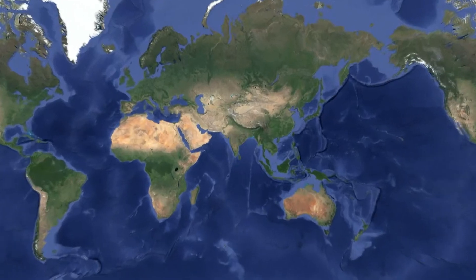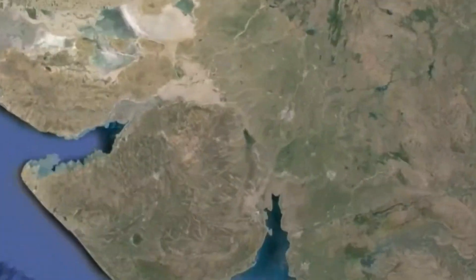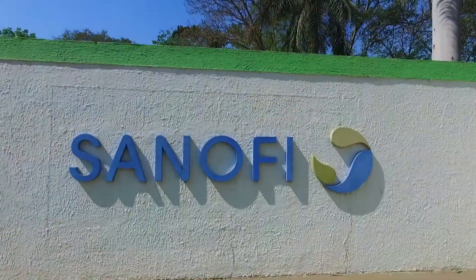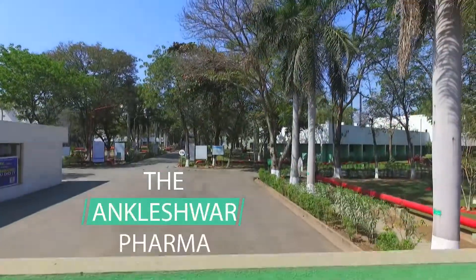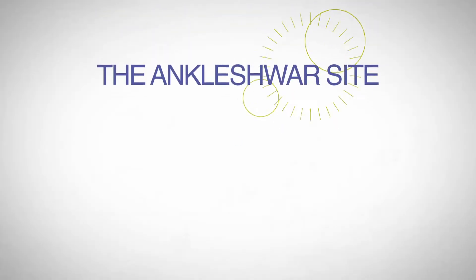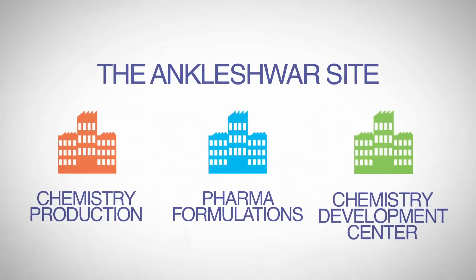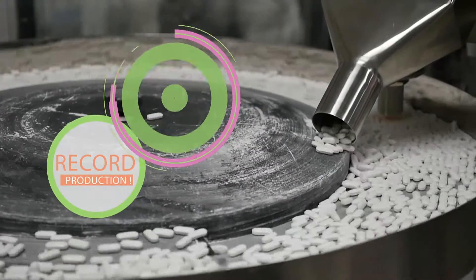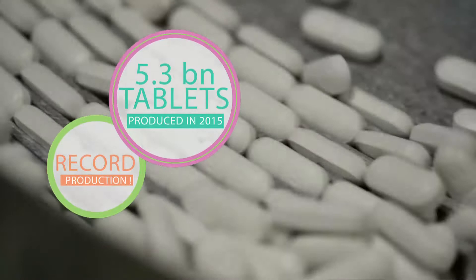Situated in the state of Gujarat is the Ankleshwar site. The site has three key pillars and is one of the largest volume producing sites of Sanofi India.